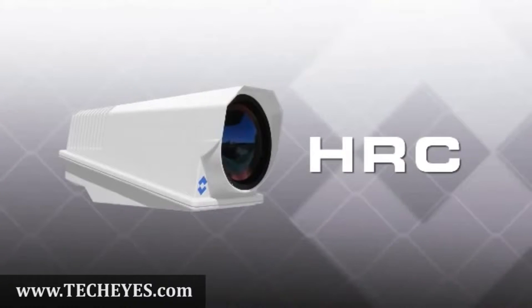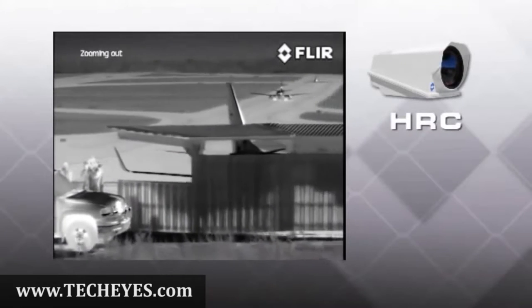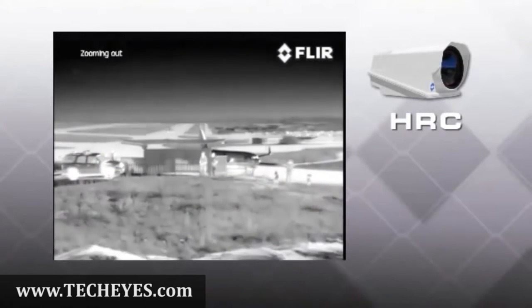Intruders from much farther away than they can with other imaging technologies. Security professionals have to be able to see two basic target sets: people and vehicles.